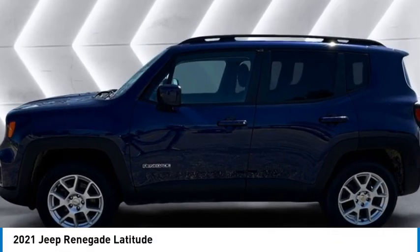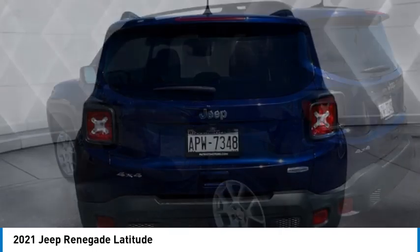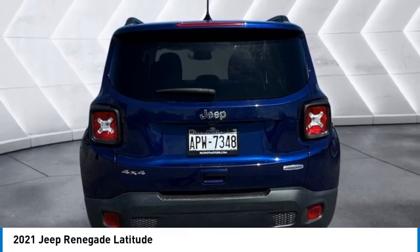Come test drive the 2021 Jeep Renegade. The Jeep Renegade offers full-size capability built in a smaller SUV.